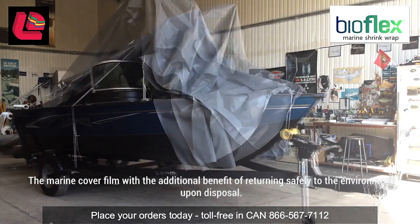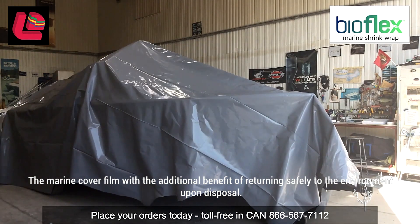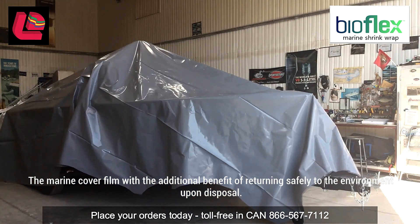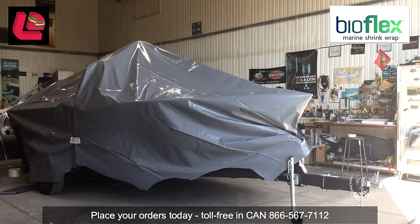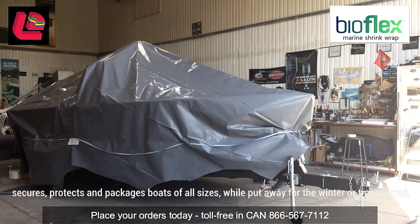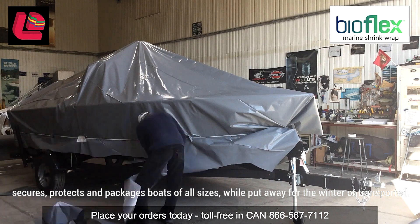Layfield proudly presents BioFlex Marine Shrink, the marine cover film made in Canada with the additional benefit of returning safely to the environment upon disposal. BioFlex Marine Shrink boat wrap covers, secures, protects and packages boats of all sizes while put away for the winter or transported.